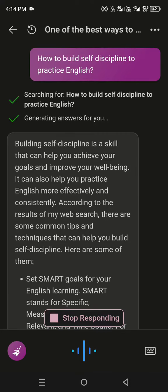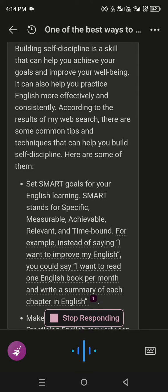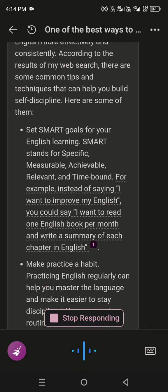Self-discipline is a skill that can help you achieve your goals and improve your well-being. It can also help you practice English more effectively and consistently. According to the results of my web search, there are some common tips and techniques that can help you build self-discipline. Here are some of them.